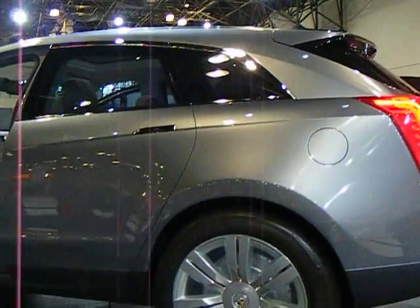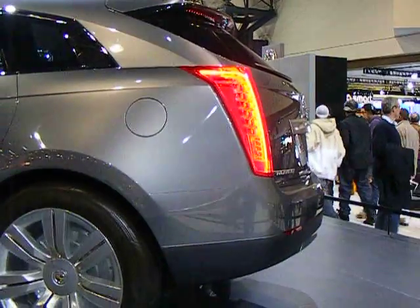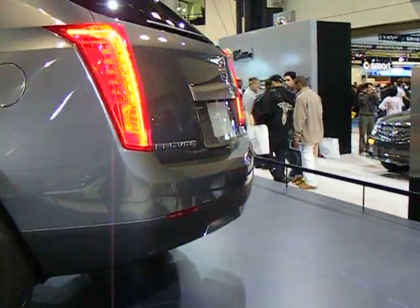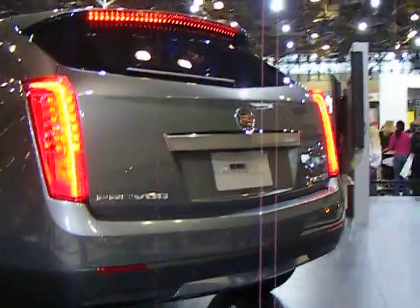There's a solar panel on the roof to recharge the accessories in the car. This car can also plug into your house to recharge itself.